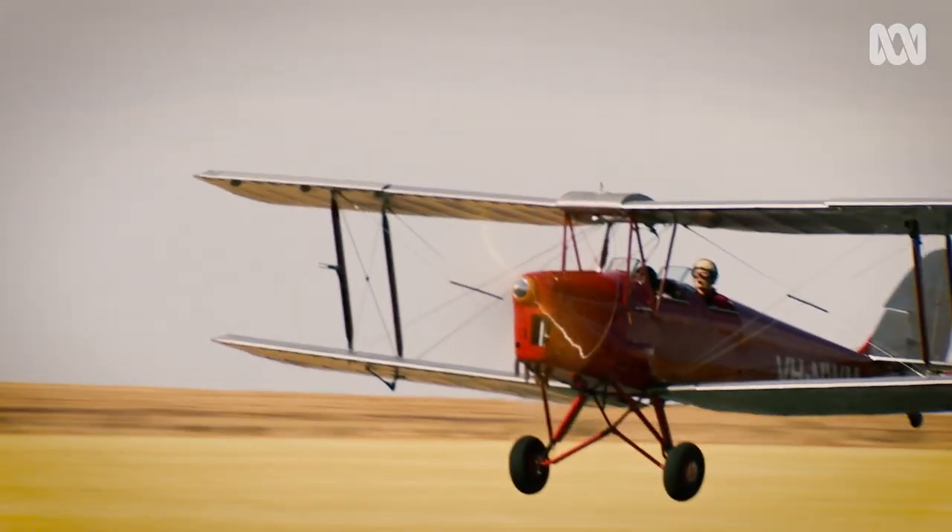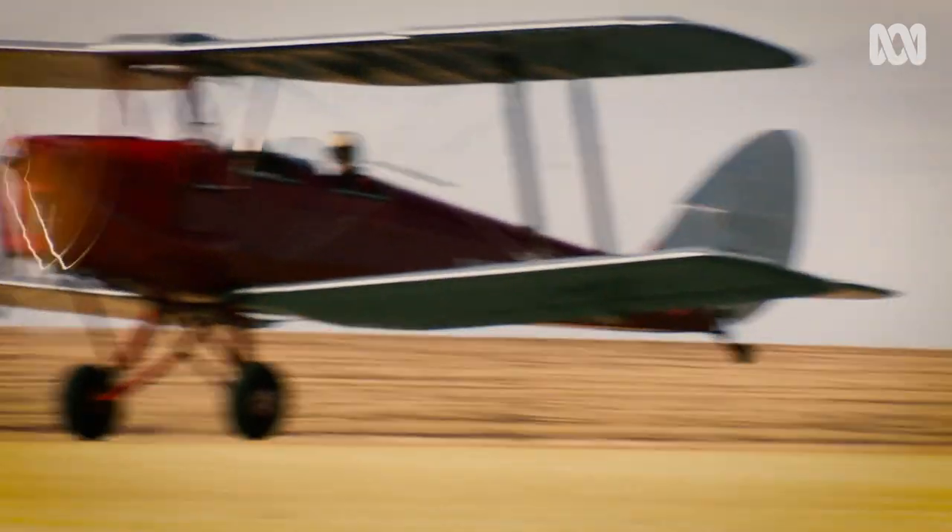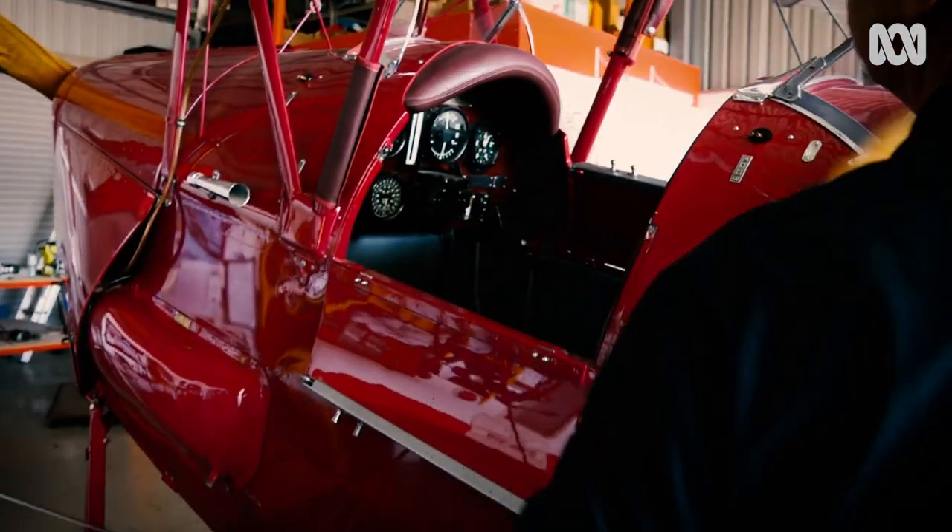It doesn't have a name, it's just the Tiger. When you've got a thing like a Tiger, it doesn't need another name, it's just the Tiger. And this is a de Havilland Tiger Moth.